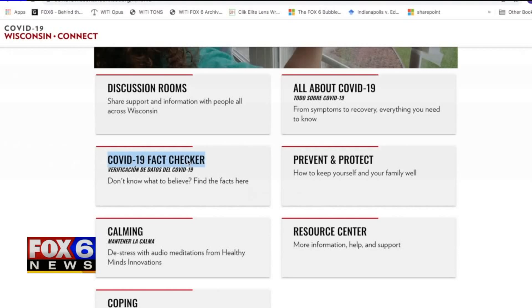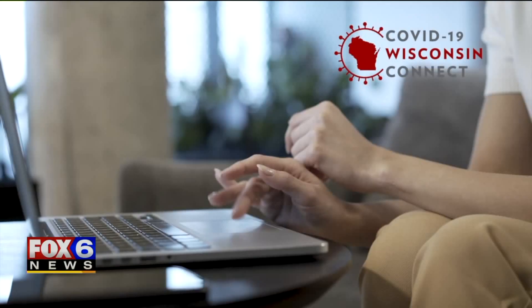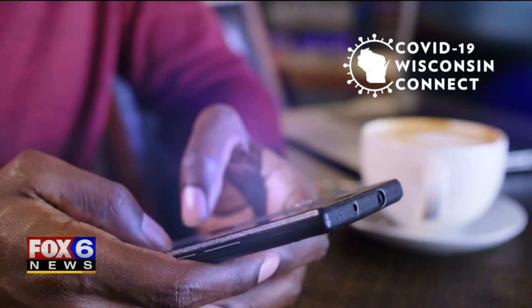The site even dispels common myths with facts from legitimate resources — one more way to get some reassurance as we navigate our new normal. In Milwaukee, Derrica Williams, Fox 6 News.